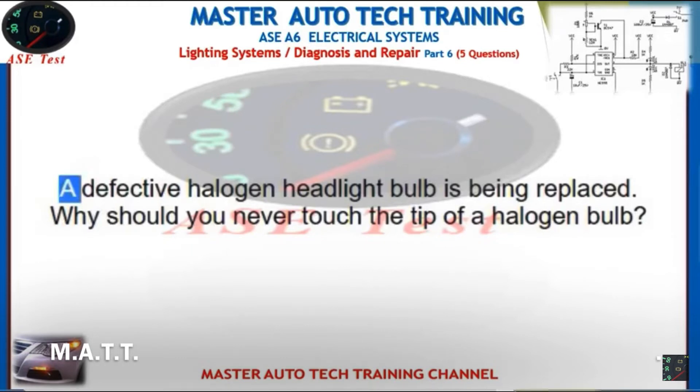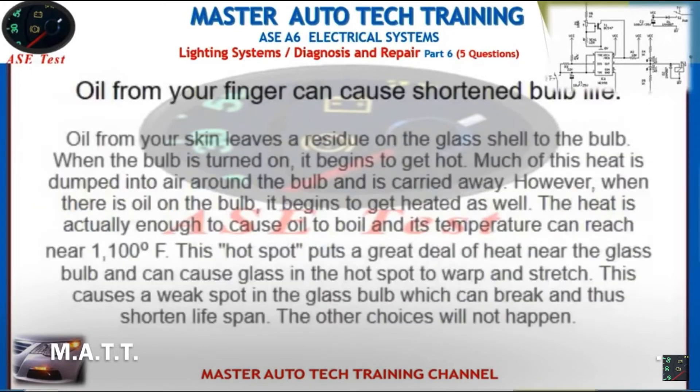A defective halogen headlight bulb is being replaced. Why should you never touch the tip of a halogen bulb? Oil from your finger can cause shortened bulb life.